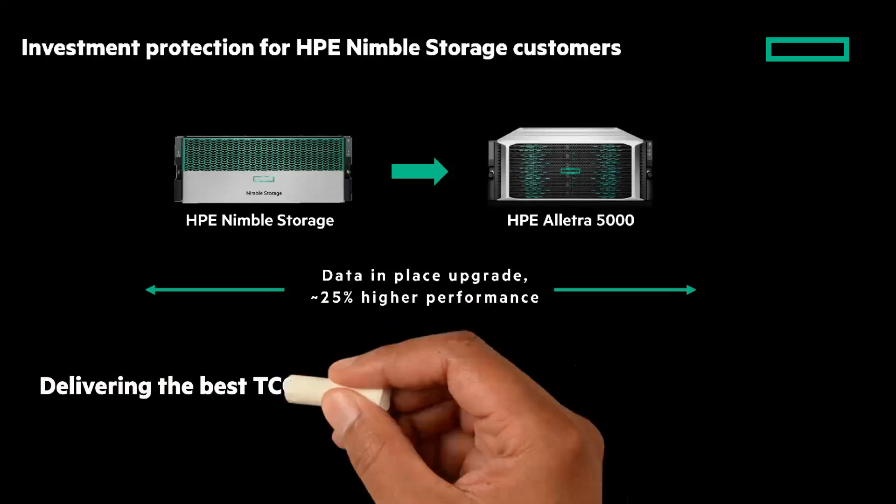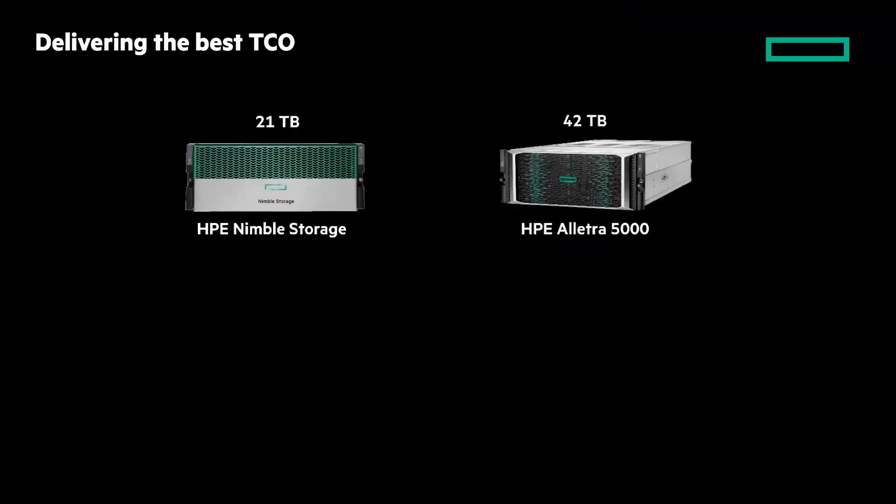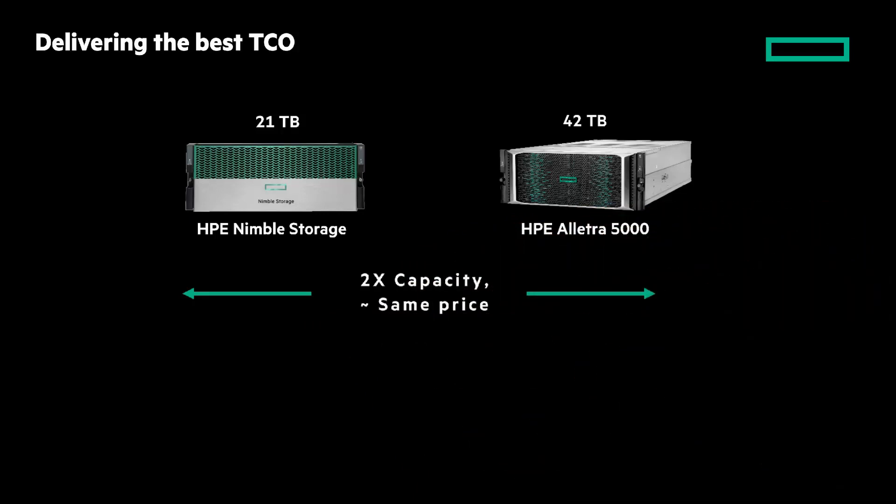And lastly, HPE Nimble Storage customers can transition to HPE Electra 5010 on a budget, getting two times the capacity at a similar price point to comparable HPE Nimble Storage Hybrid arrays.